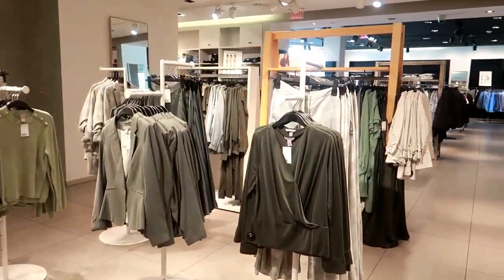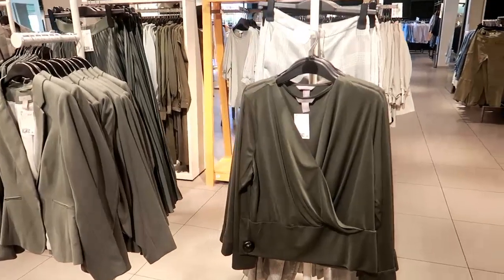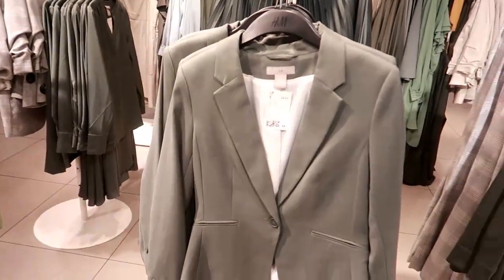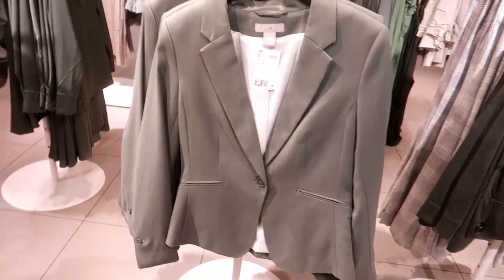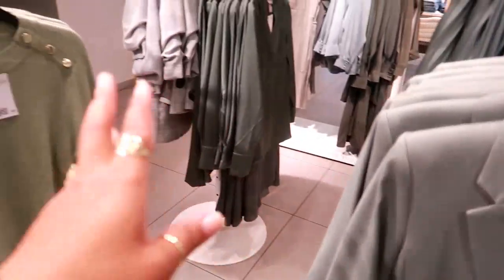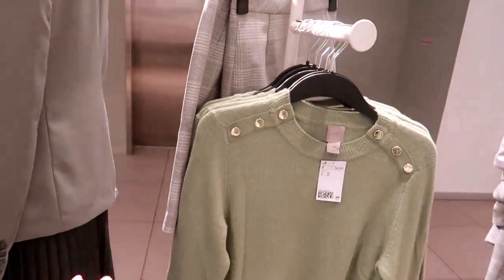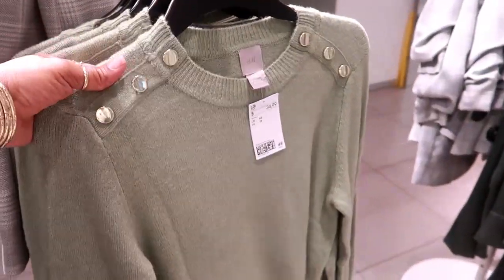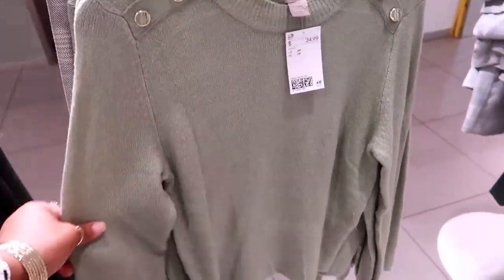More greens back here — this is more for like office work. That top is $25. I like this blazer right here for $35 with the one button. It's kind of a green color — the lighting in here is horrible, you guys. $35 — I don't even know if the colors are coming up, but I like this one. It's nice and soft too.